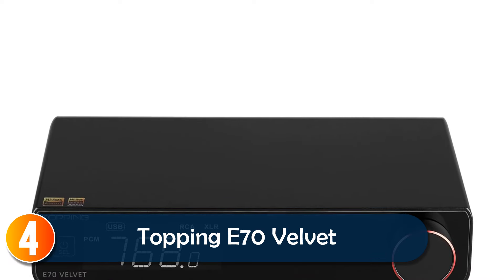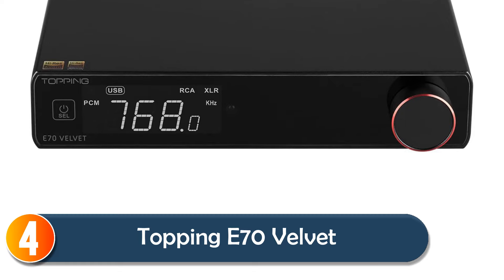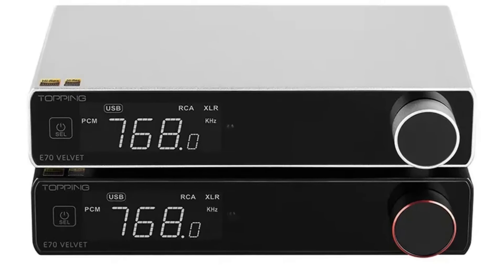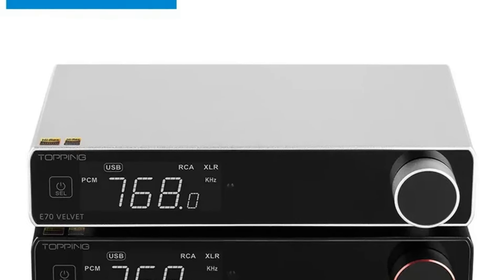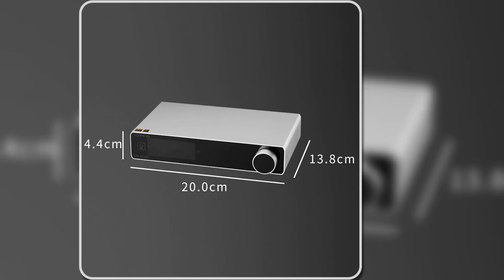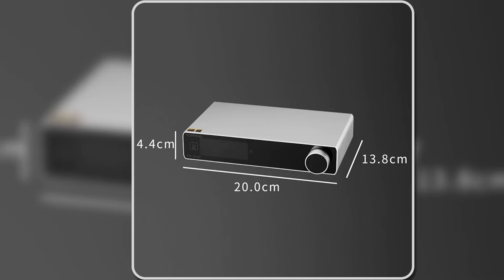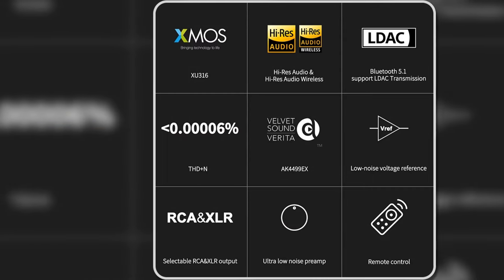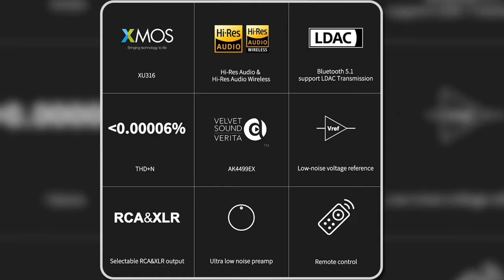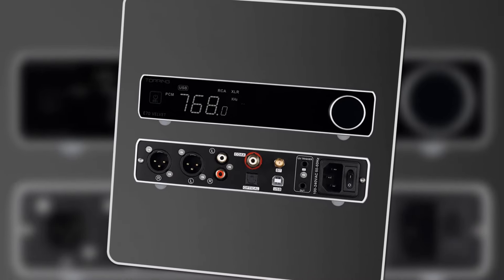At number 4, the Topping E70 Velvet combines performance and design for an unparalleled listening experience. With ultra-low distortion — THD+N lower than 0.00006% — this DAC brings music to life, capturing every detail. Bluetooth 5.1 with LDAC and aptX HD support makes wireless streaming a breeze, while the AK4499EX chip ensures top-notch audio quality.